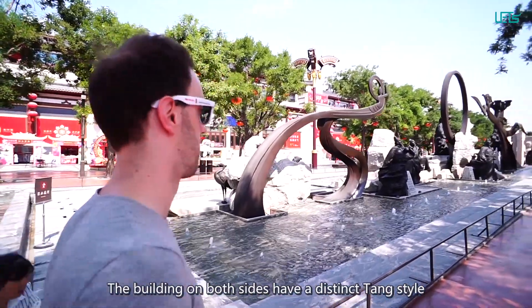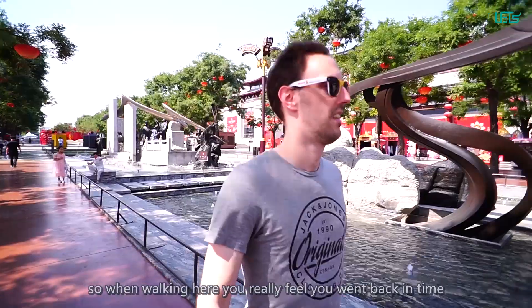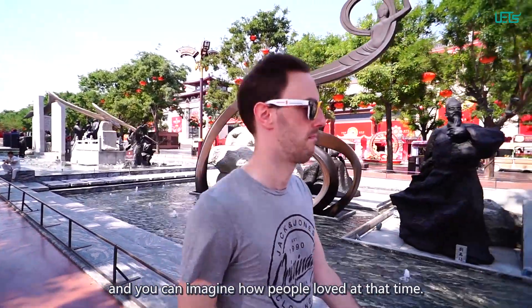The buildings on both sides have a distinct town style, so when walking here, you really feel like you went back in time and you can imagine how people lived at that time.